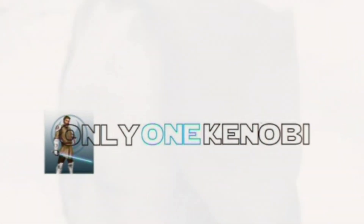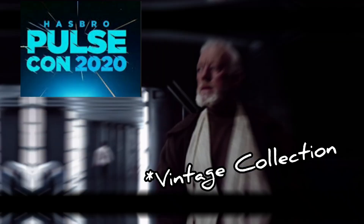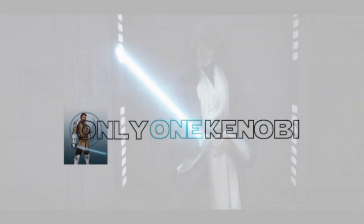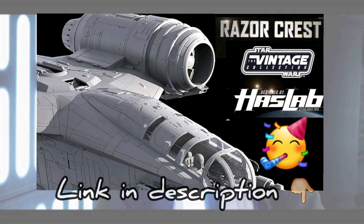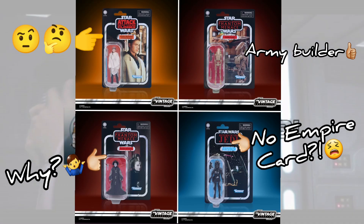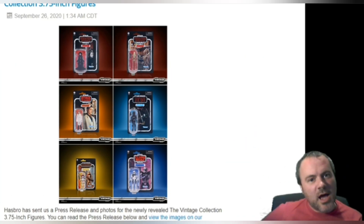Hello there, Only One Kenobi here. In this video I want to do a roundup of all the figures that were released or announced at HasbroCon 2020, or the Hasbro PulseCon. My previous video — I'll leave a link below — was all about the Razor Crest, but at the end of that video I did touch upon some of these figures, some bizarre ideas, maybe some good ones.